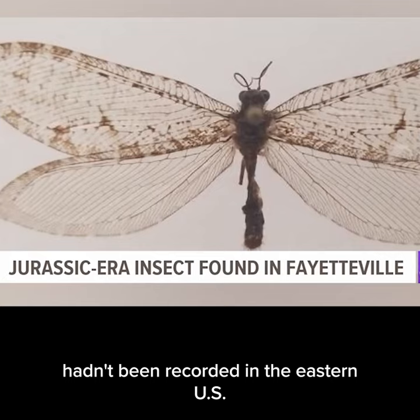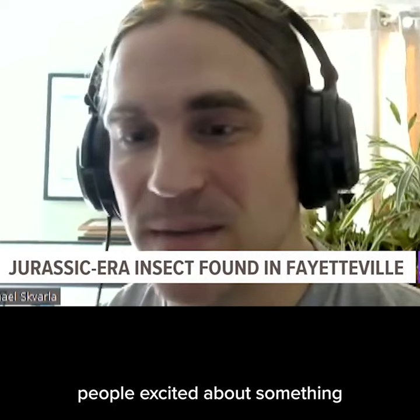And it's just really nice to see people excited about something because it's exciting and not a pest. In Fayetteville, covering news relive. Catherine Gilker, 5 News.